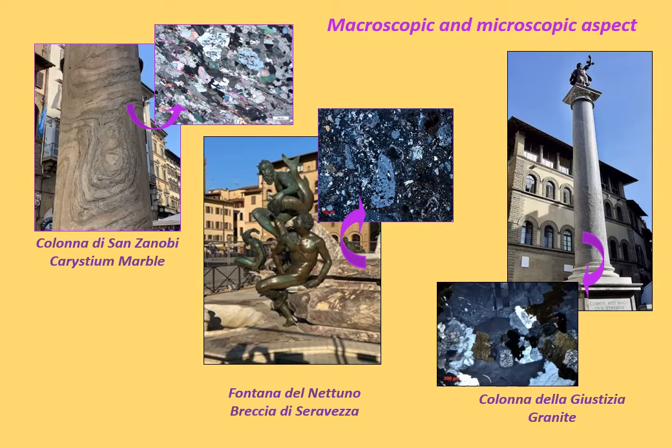The Colonna di San Zanobi is realized with Caristium marble, an impure chlorite marble. This is a metamorphic rock not of Italian origin. The quarry locations are in Greece, in southern Euboea. This marble was imported to Rome in the first century.